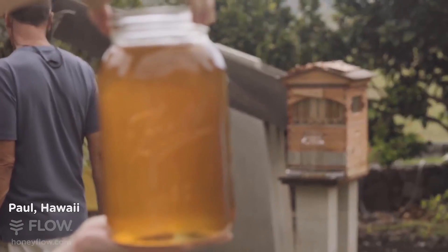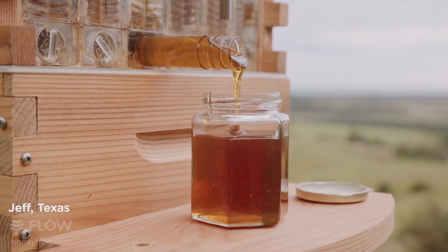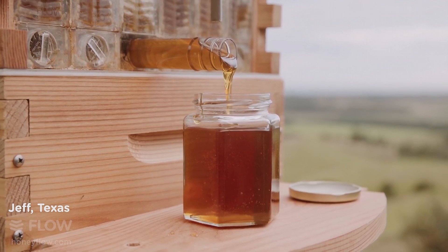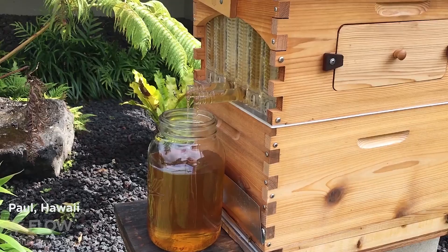Our bees are very, very happy with the Flow Hive. They're filling up the frames with honey as fast as we can harvest it. Urban honey has this variety and depth that you continue to taste. Harvesting a frame of honey and just being able to smell it like a glass of wine — the floral notes are there. If you smell a bottle of honey that's been extracted, it's not the same. And that's an amazing thing that is hard to believe until you experience it. There's nothing that compares to your first experience actually seeing it flow out of the hive — it was just absolutely amazing.